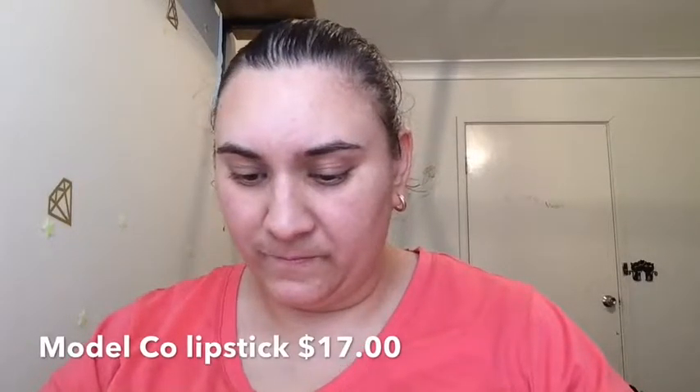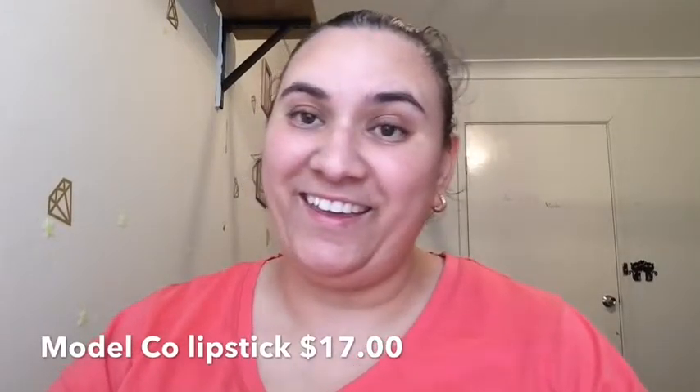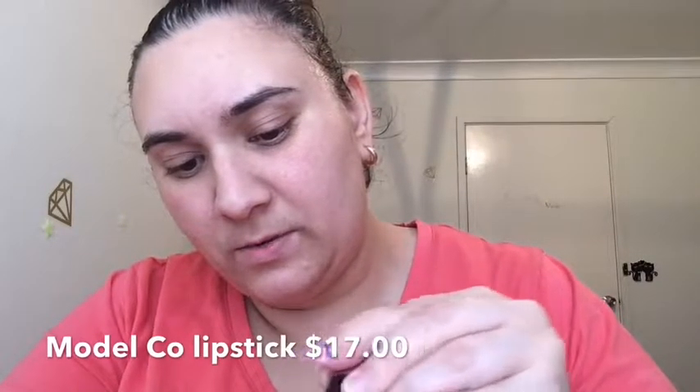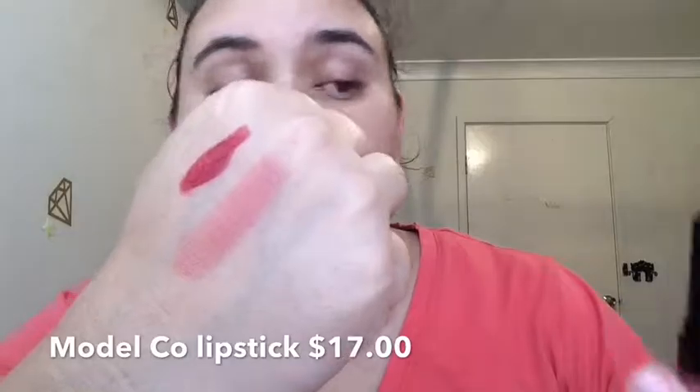Our next one is Model Co — oh yeah, I've heard of Model Co — Power Stay Lipstick in the color Kitty. Here is our lipstick. I'm going to swatch that. Oh, that smells really nice — like berries and vanilla, yum! And that's something I'd wear every day. I really, really like this one. It's really smooth and moisturising and I like the color — it's very light.